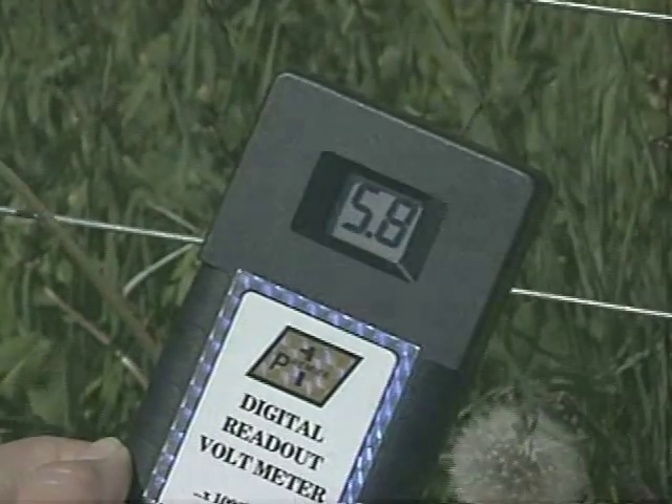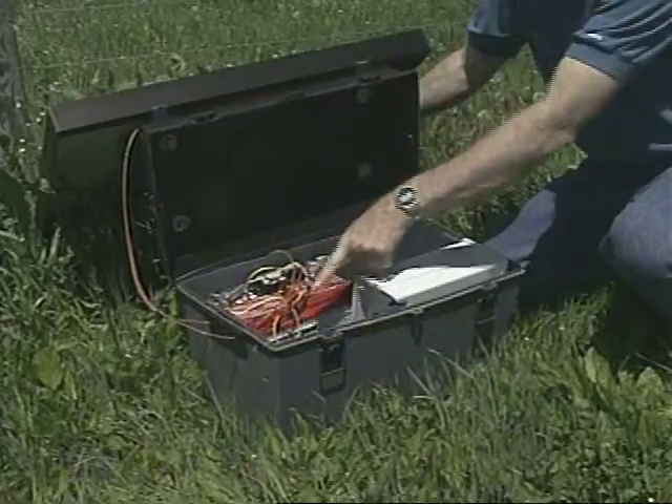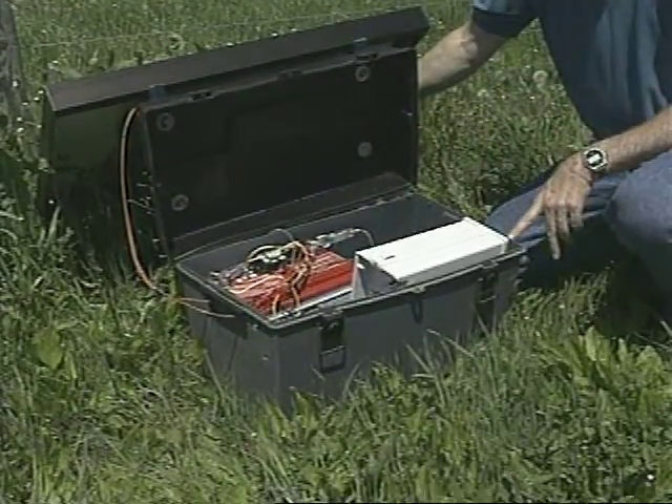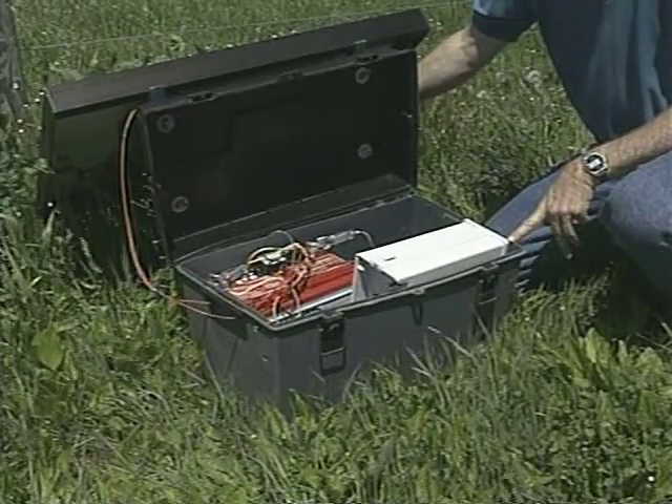There are three styles of energizers to choose from: battery, solar, and mainline. Battery energizers can be powered by D-cells, lantern batteries, or 12-volt automotive-type batteries. The more power produced by the energizer, the faster the batteries will drain and need to be replaced. Some of the largest battery-powered energizers may drain a 12-volt battery in one week.